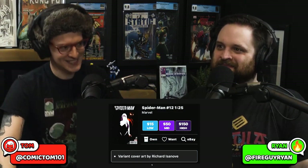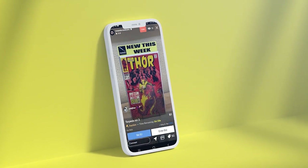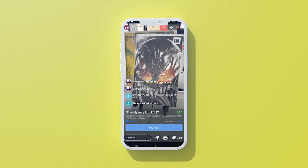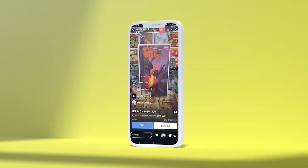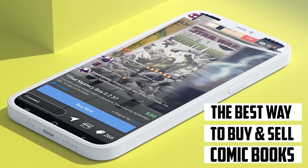Bags and Boards podcast number 50. We appreciate you today. Starting the auction off at $1 for one minute like we always do. This is one of our favorite covers and you got it. We'll be right back.